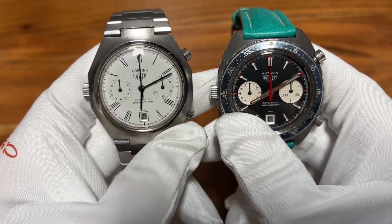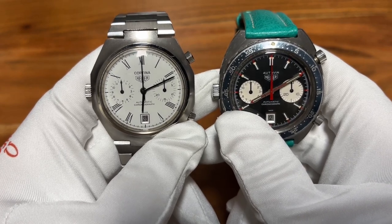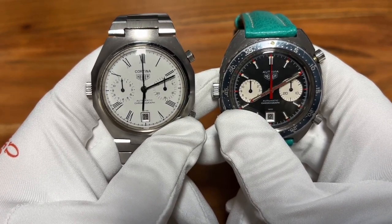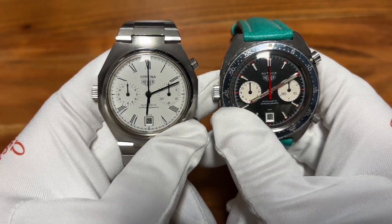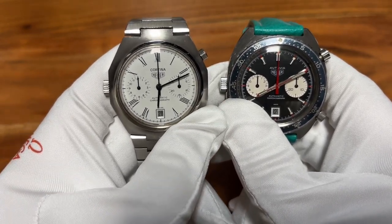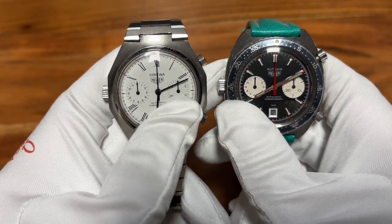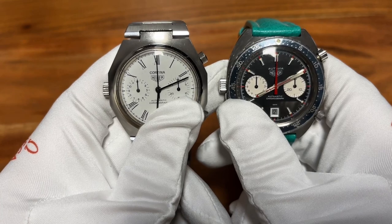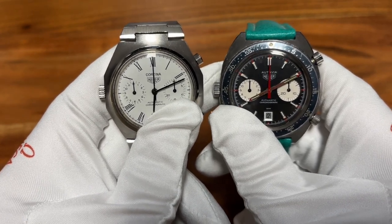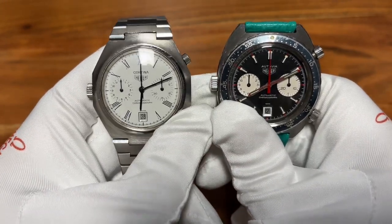If you go through all the auctions and see the prices these two watches fetched, they were consistently raising over the years — it's really incredible to see how much these prices went up.